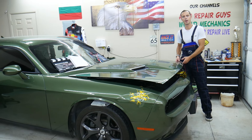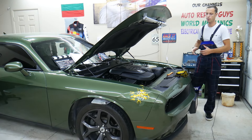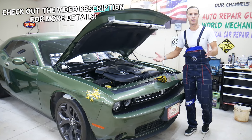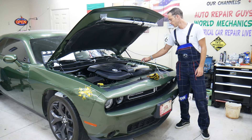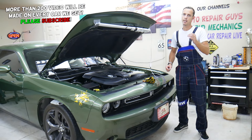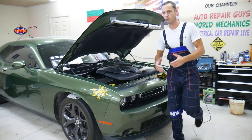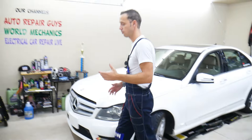Hey guys, welcome back to Auto Repair Guys. Thank you for watching and subscribing to the channel. Today I'll have a super helpful video for any of you with a car — it could be any car: Mercedes, BMW, Dodge, Asian, American, European vehicle. If you have problems where the coolant is boiling in the coolant tank or it's overheating, stay with us. We'll explain what you need to check. It could be a simple mistake, something you accidentally did, and if not fixed on time you can destroy your engine. We're going to demonstrate here on this Mercedes.